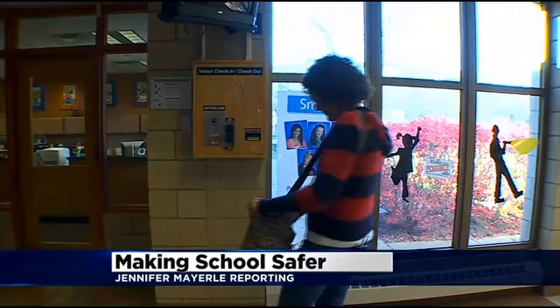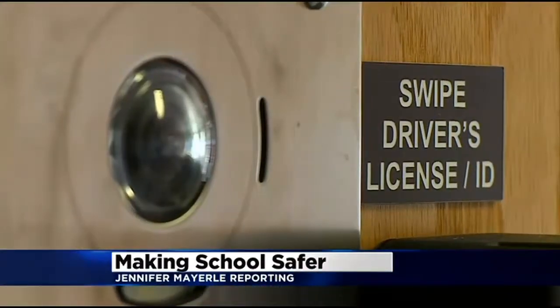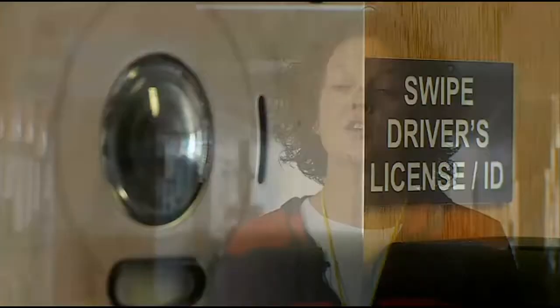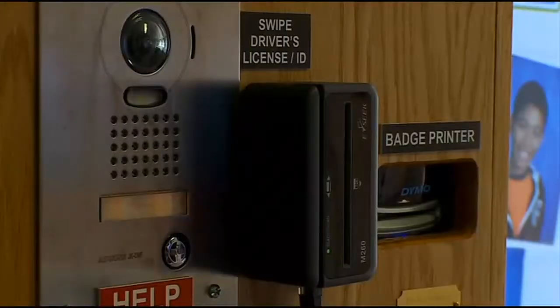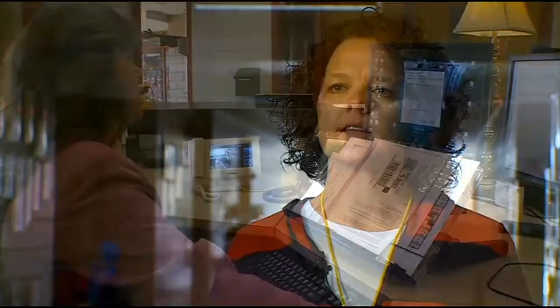Shanna Anderson often volunteers at her son's school, Bluff Creek Elementary. This year, there's a new step before she can get to the office. You have to make sure you have your ID. Parents now must use what's called the Visitor Management System. You just have to slide your ID, and then the gals in the office come on.